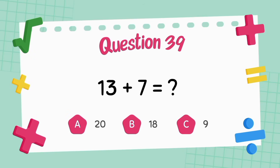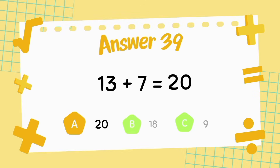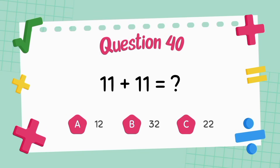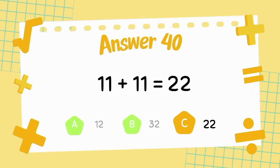What is 13 plus 7? The answer is 20. What is 11 plus 11? The answer is 22.